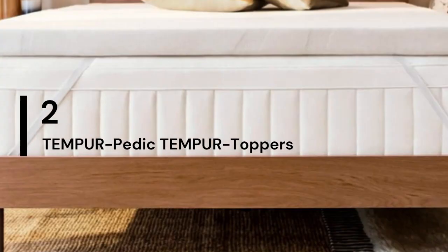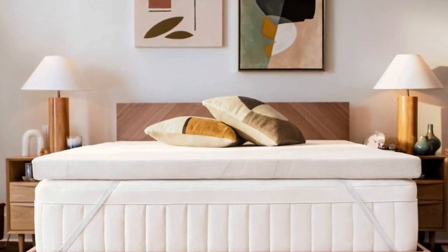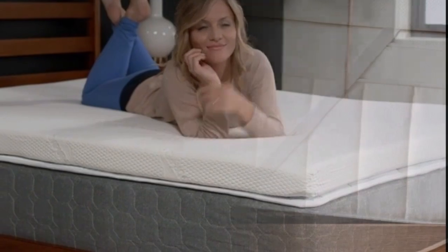Number 2 — who it's best for: people who want a long-term option for softening a too-firm but still supportive mattress, and who like the enveloping feeling of memory foam. The topper is dense but soft, and less likely to bottom out under your body weight into the mattress than cheaper or thinner memory foam toppers.